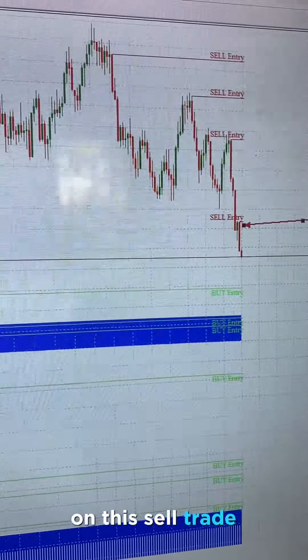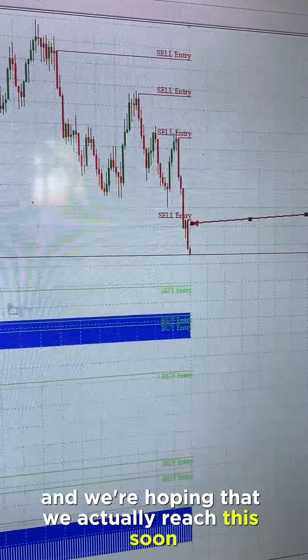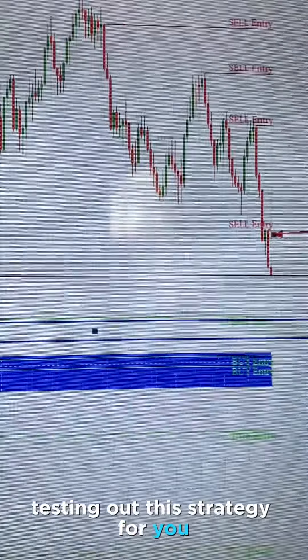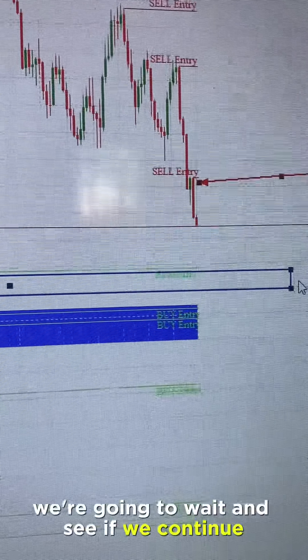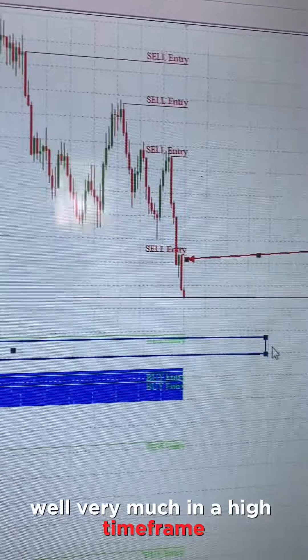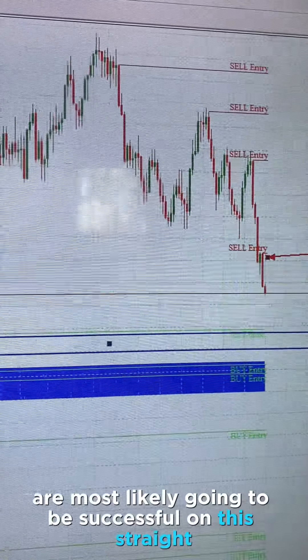I'm going to be updating you guys on this sell trade. We actually took the trade and we're hoping that it actually reaches this zone, which is the previous buy zone, which is probably a major support area. I'm going to be testing out this strategy and this indicator for you guys right here on this channel, so I'm going to wait and see if we continue in our sell. But so far so good — we're very much in a high time frame, which means we are most likely going to be successful on this trade.